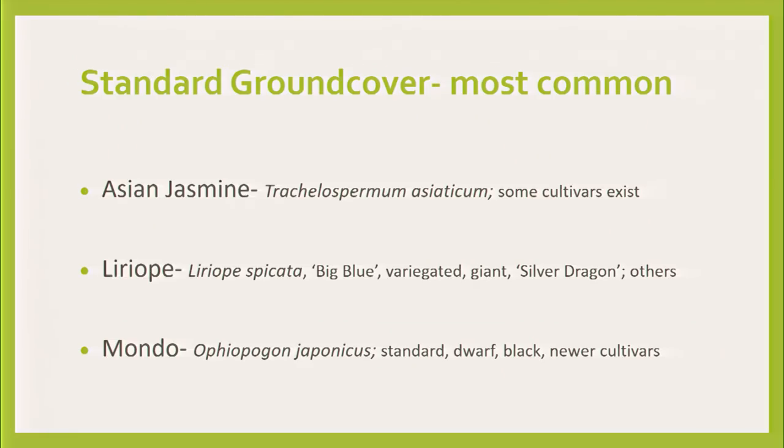Standard ground covers are the ones you've seen, like Asian jasmine, and then specialty ones are priced differently but give you a little bit more diversity. Asian jasmine — Trachelospermum — you know it. Different cultivars exist; you'll see some with creams and other colors, which are very cool, but the green one is the one you usually see.